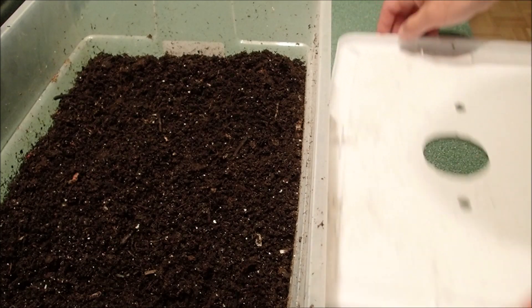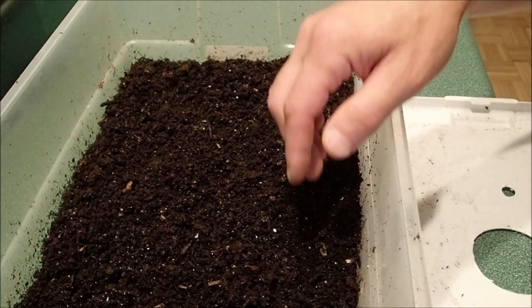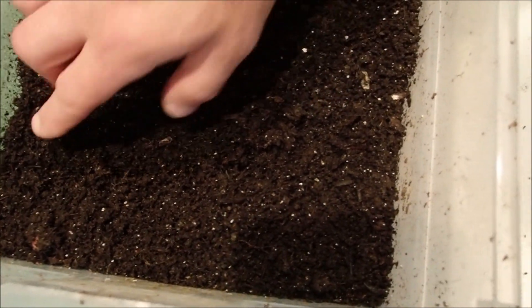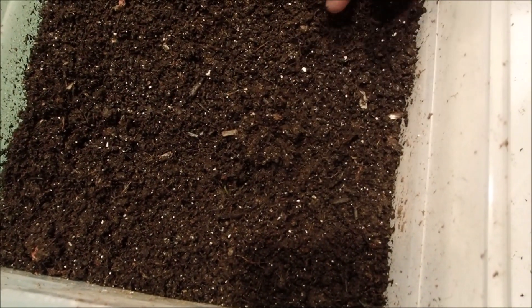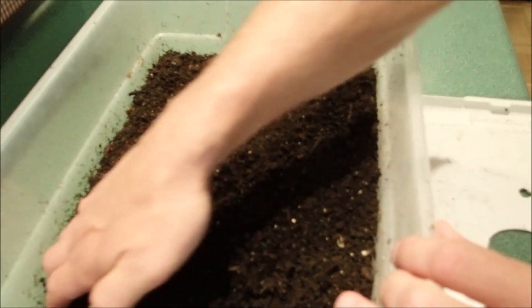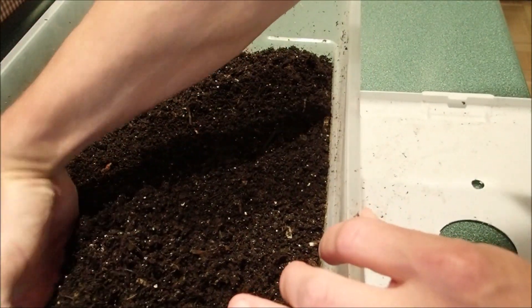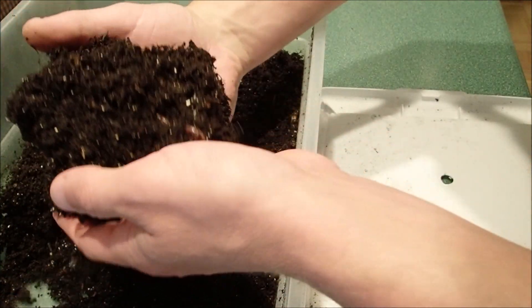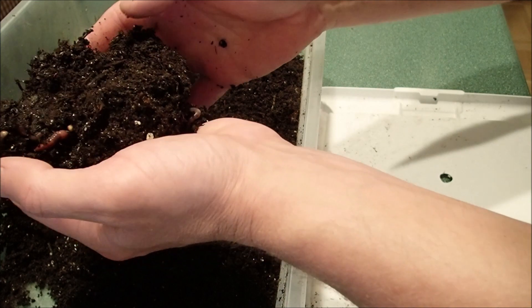The European night crawlers — I don't know if you can see the indention right here, but you can definitely tell they've been in here on the food. Let's see what they're looking like here. Oh yeah, they are in there.